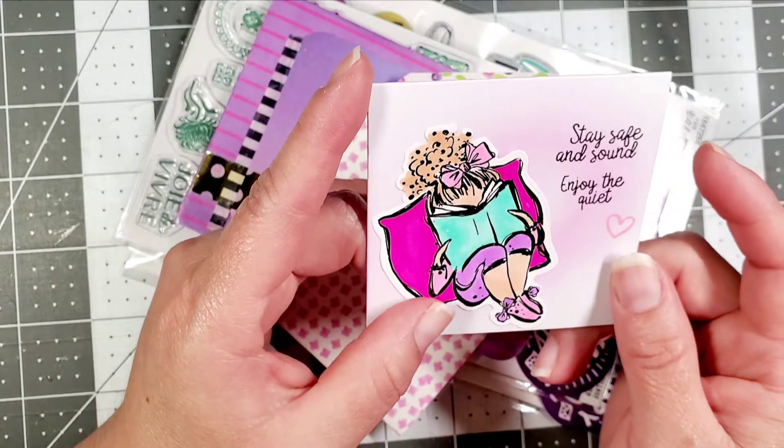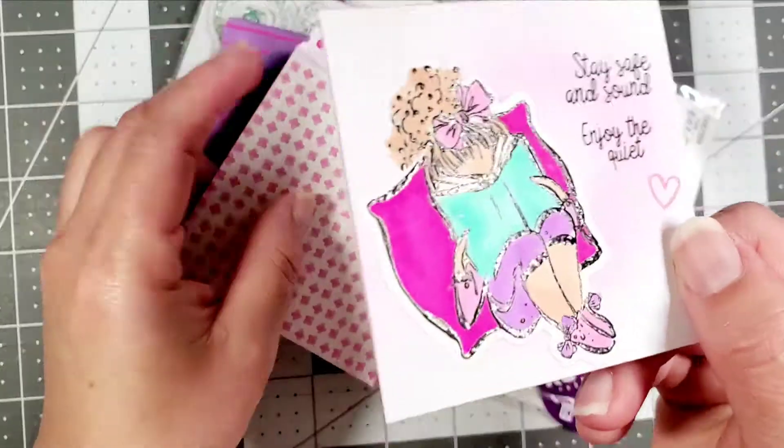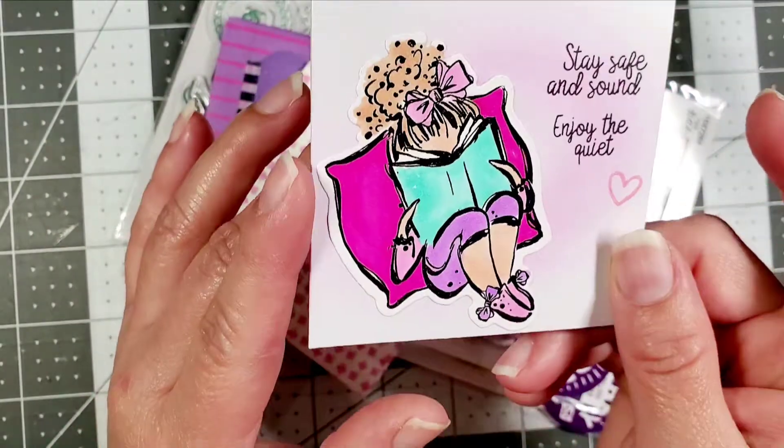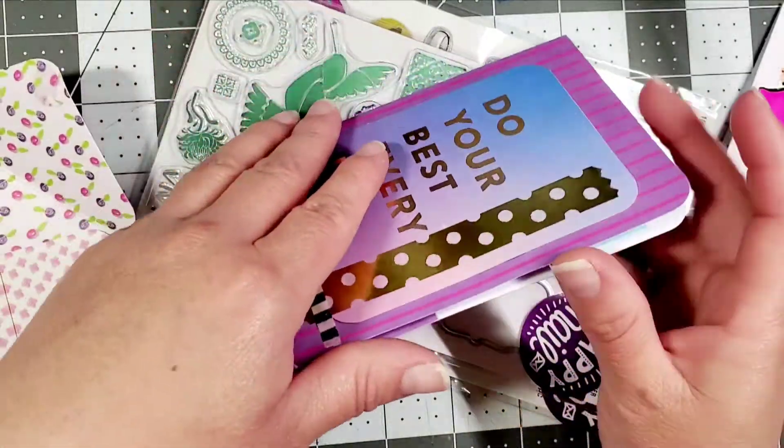Oh my gosh, is it a sticker or a die cut and a stamp? Oh my gosh, it is the cutest thing ever, you guys. I mean, look — you guys can see it. OMG, it's the cutest. So she sent me this — this is her flat mail.